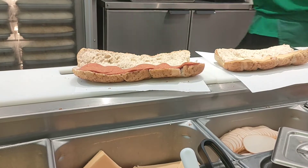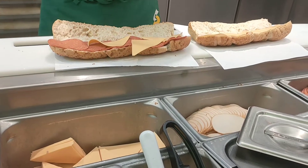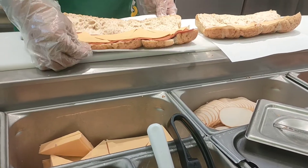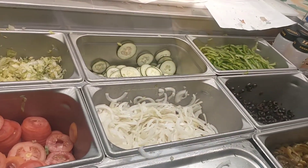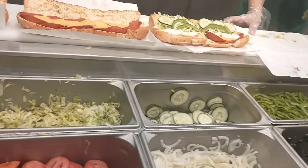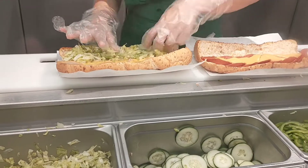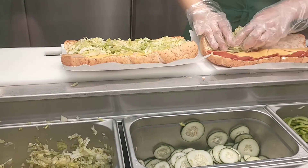Looks so delicious! And their place is so plain and tidy. The presentation is wow — for the toppings they have cabbages, cucumbers, green bell peppers, and tomatoes.